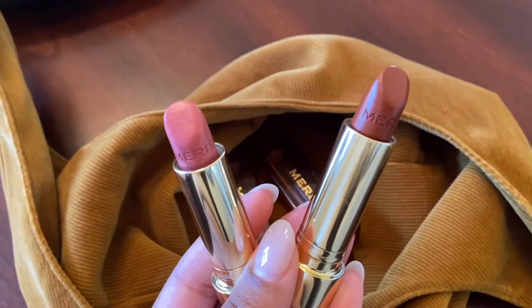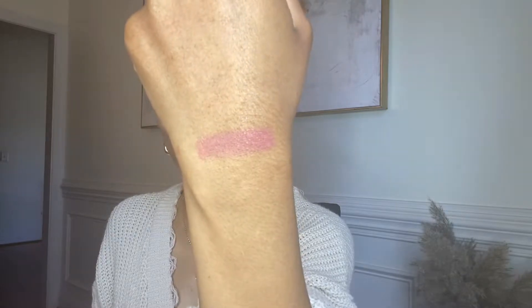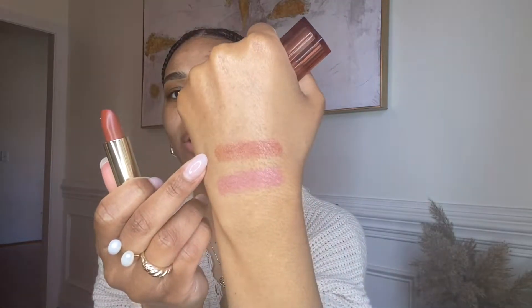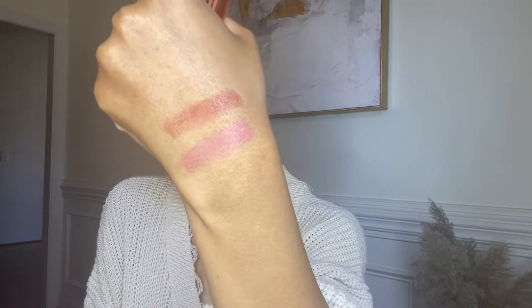When you open them up, 'Merit' is engraved in the actual lipstick, which I think is really pretty. First up is Millennial — a gorgeous, nice pink-mauve color, right up my alley. Now Tiger — this is such an everyday lip color. I wanted to pick two different shade ranges to give you guys a really good demonstration, and both are great for a no-makeup makeup look.